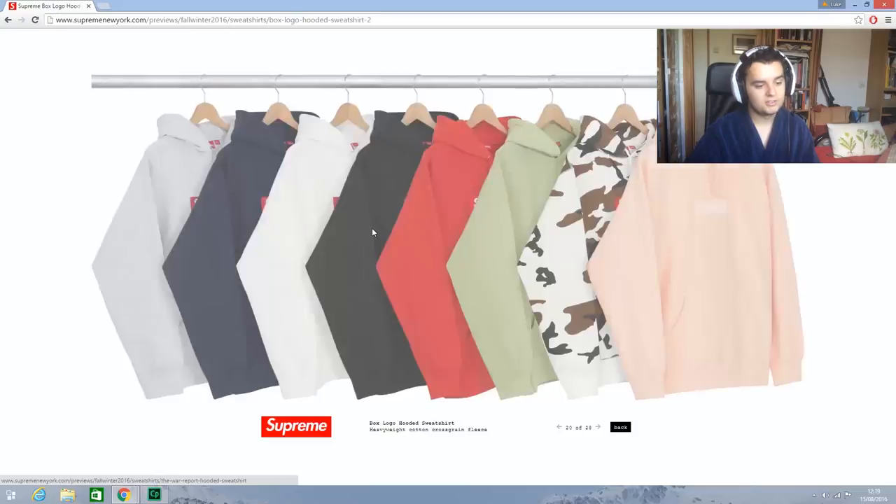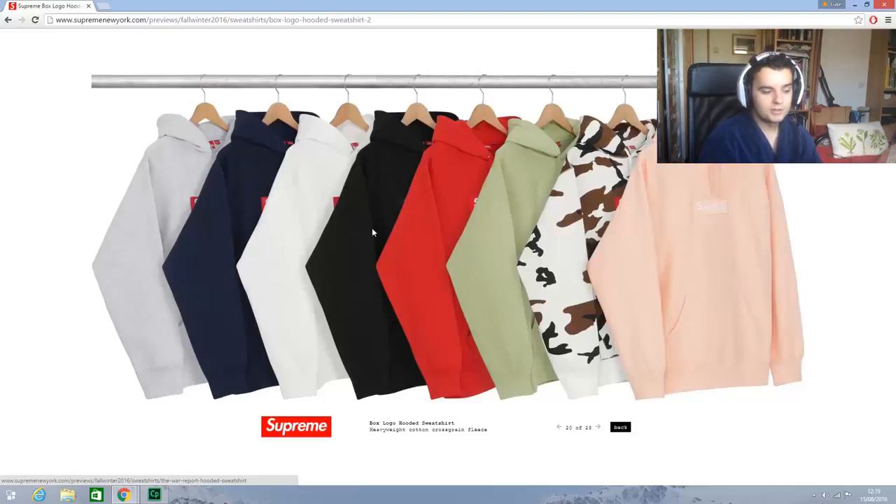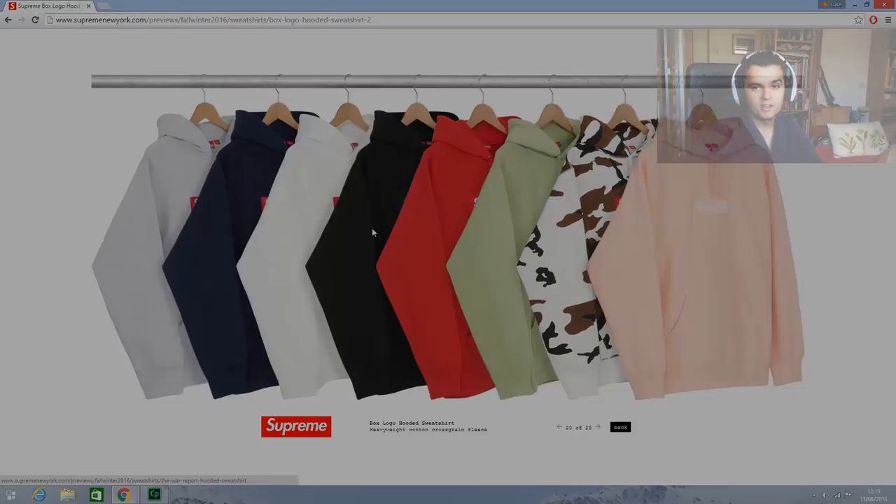Classic logos are nice, box logos are nicer. I'll leave it there — I hope you guys enjoyed. Please let me know in the comments what you're looking forward to, let me know if you hate Supreme, what you're picking up, what kind of box logo you're getting — because I know you're getting one. Mad peach, black on black, grey, white, navy — all the colors. Cheers for watching guys, I'll see you later.